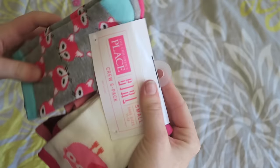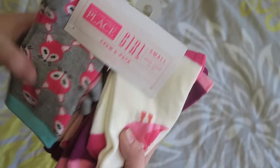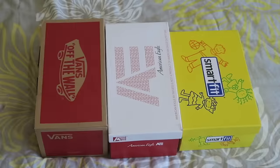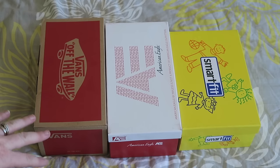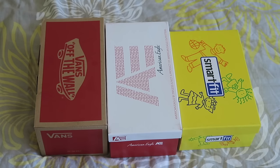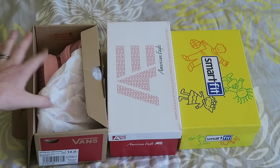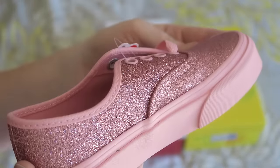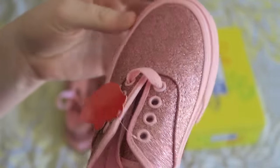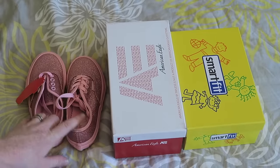Of course we got socks and underwear — her underwear is already in her drawer but these are socks from The Children's Place in a size small for shoe sizes 11 to 13, since she's in a 12. I got her three pairs of school shoes this year. Two are for fancier occasions like performances or picture day, and then these Vans are the everyday shoes. Her and I both fell in love with them — they're super sparkly and super pink. These were about $40 and not on sale, which is rare for Vans for me, but hopefully they'll last her the whole school year.